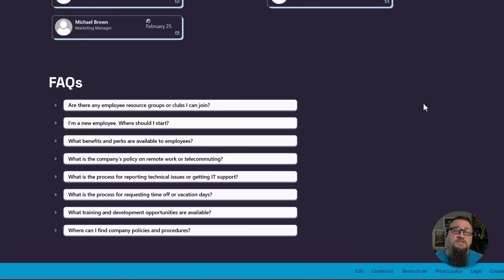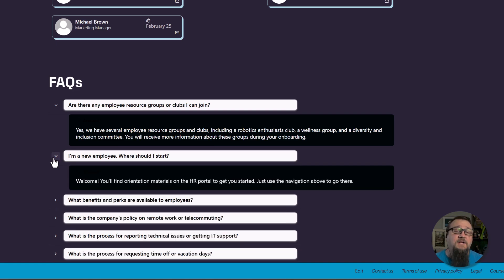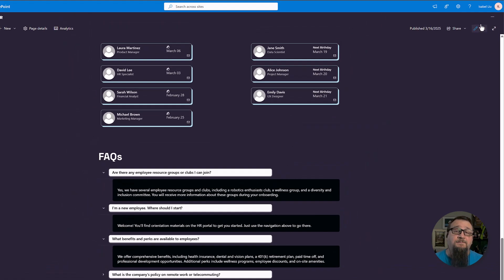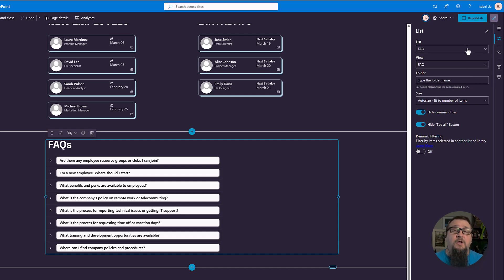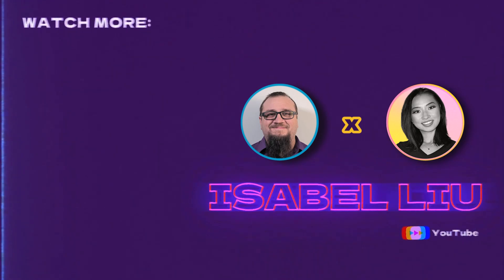Lastly, we added an FAQ section to address common questions that new and existing employees may have. No need for digging through the site or using a search bar — it's all right here to get people the common information they need, and it works great. This section also uses custom JSON formatting. These free samples have been really valuable for finding inspiration and incorporating ideas into the intranet without having to deal with application development. So there you have it — our beautiful custom intranet using out-of-the-box features to show you what you can create with SharePoint.